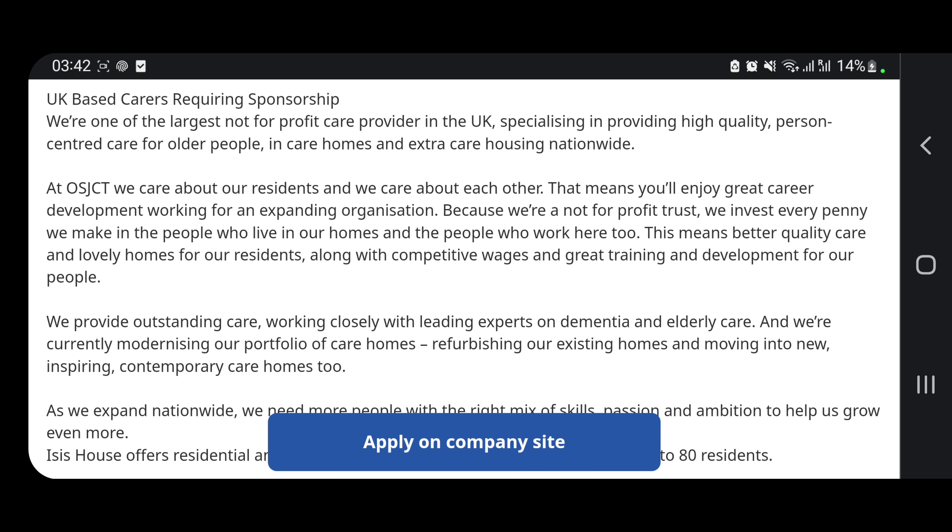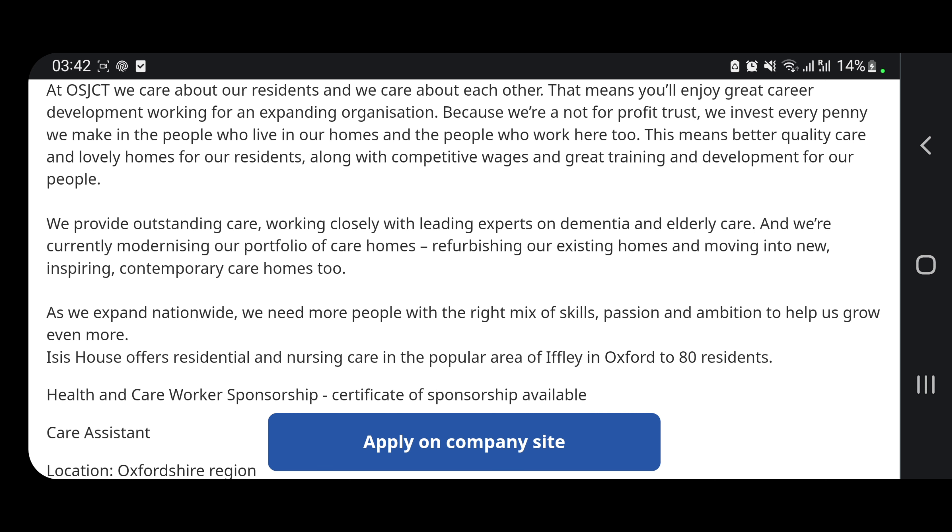Read through and apply. So many people ask me they're looking for sponsorship jobs — there are plenty available. If you're already in the UK, you have higher chances of getting this job than people applying from overseas. Stick to my channel; I usually send vacancies even for those overseas, so you can apply to any vacancy that offers sponsorship.